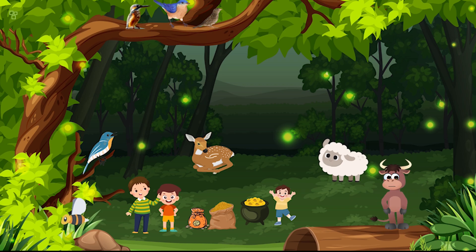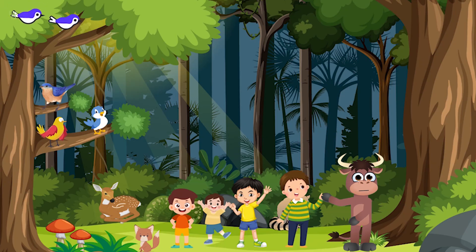Kids, look over there — it's a friendly forest creature! Let's approach it slowly and see if it wants to say hello. Hi there, little friend! What's your name? That was amazing, wasn't it? Nature is filled with such wonderful surprises.